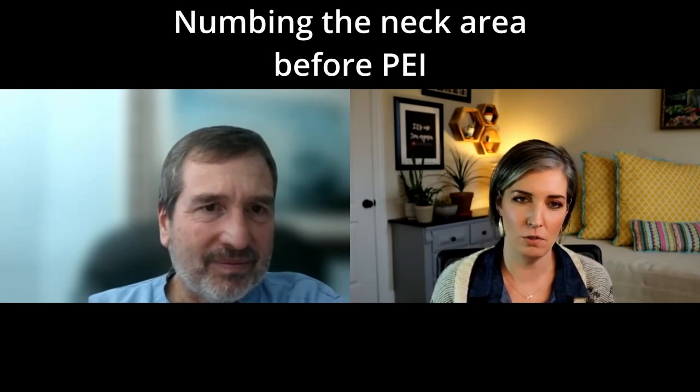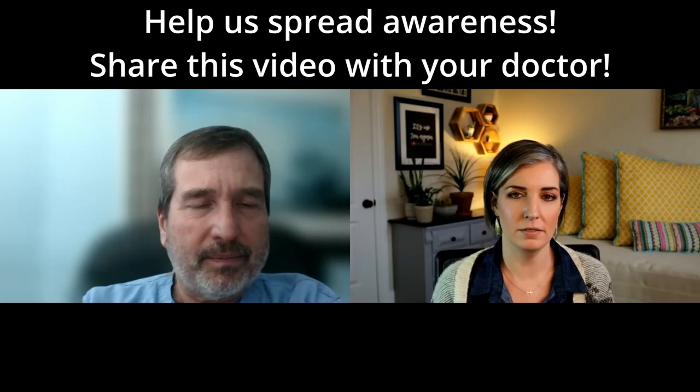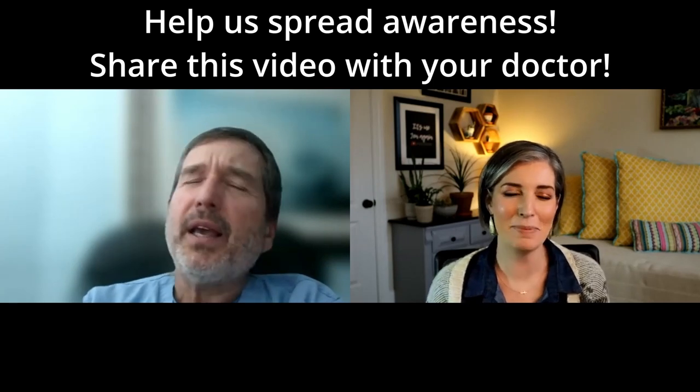You said it doesn't hurt at all — do you use anything? Lidocaine. Patients need to be aware of this, and physicians need to be doing this. I hope it will grow and spread in prevalence, just like RFA and laser. To save billions of dollars in healthcare costs — and most importantly, to save patients their thyroid.